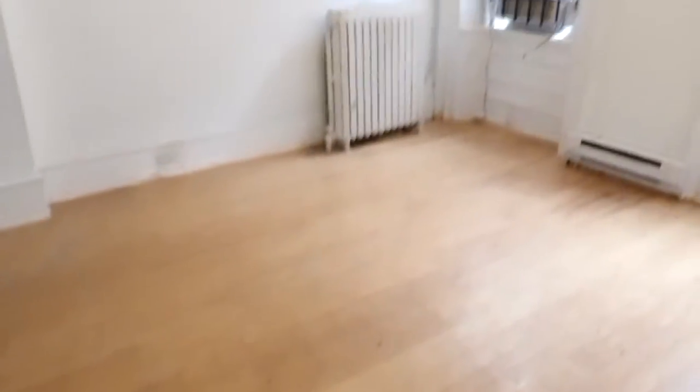Here we are walking into 1603 West Oxford, Unit 1 — a freshly redone four bedroom with high ceilings.